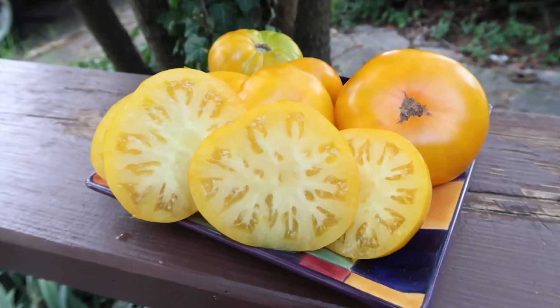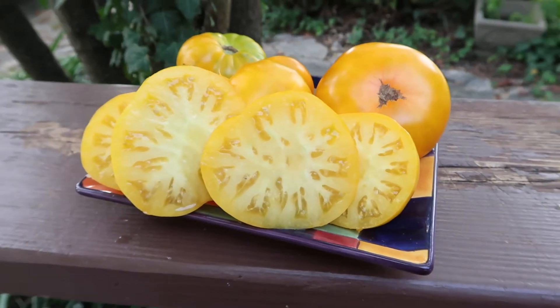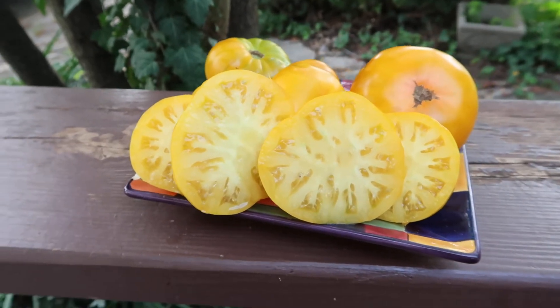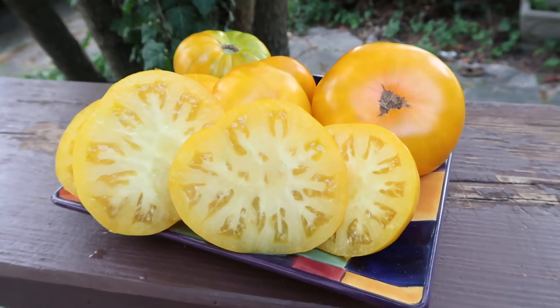This is Dwarf Jasmine Yellow — two feet tall plants, two and a half feet at most, very productive. You would love it. Have a wonderful day! Bye bye!